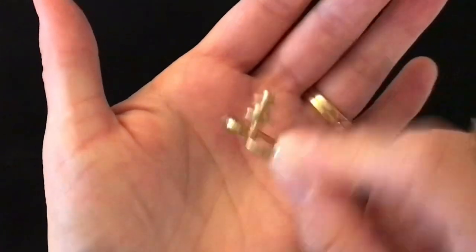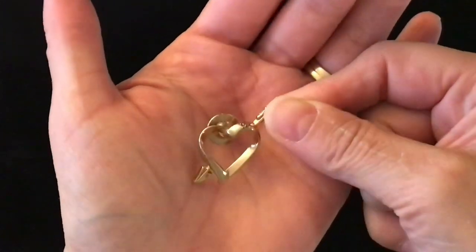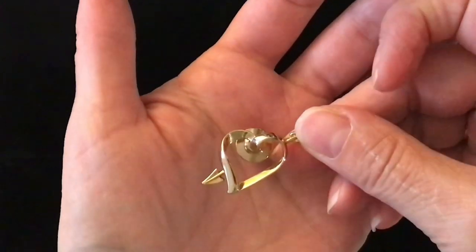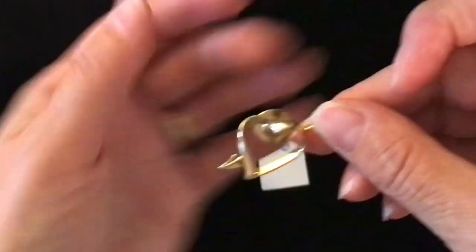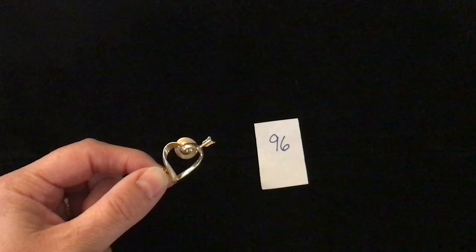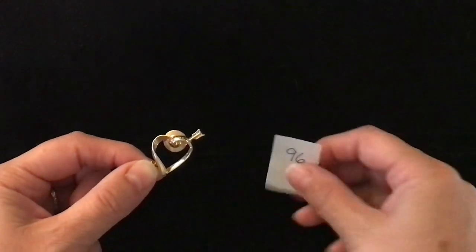Item number 96 also has that same type of locking lapel. This is of a heart with an arrow through it, again gold toned. This one is number 96 and it is two dollars.